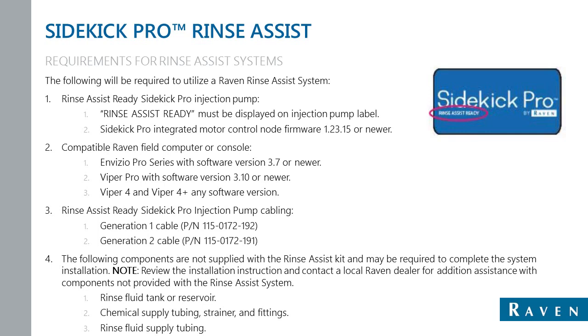The Rinse Assist pump needs to say 'Rinse Assist Ready' on the sticker. When running a Raven CAN Sidekick Pro, look for that tag that says Rinse Assist Ready. Also, the firmware version needs to be 1.23.15 or newer. Compatible fill computers that work with Rinse Assist Ready systems are the Envizio Pro with software version 3.7 or newer, Viper Pro with software version 3.10 or newer, and all Viper 4 and Viper 4 Plus fill computers.